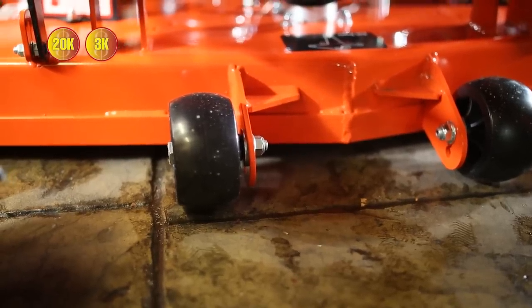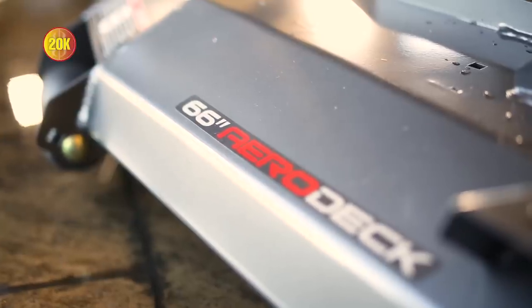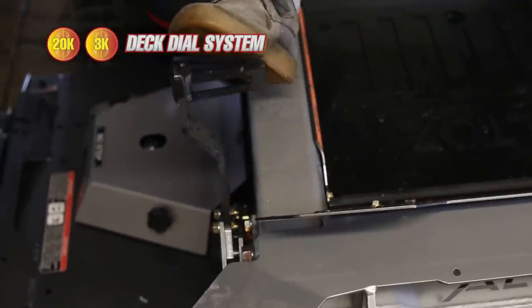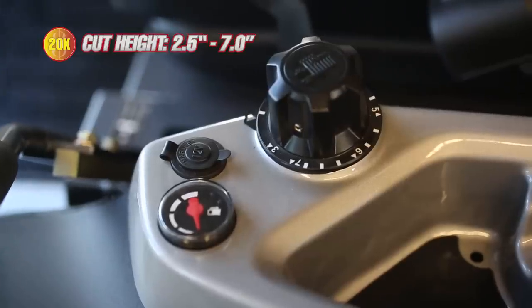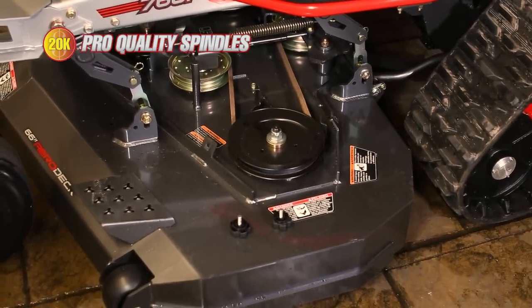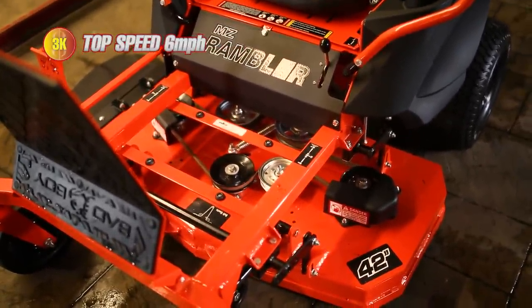Surprisingly, both mowers feature a 7-gauge fabricated steel deck with reinforced edges — hats off to the MZ Rambler. The $3,000 mower comes in a 42-inch cutting width while the $20k mower comes in a 66-inch cutting width. Both mowers also use the deck dial adjustment system. The cut height on the $3k mower is 1.5 to 4.5 inches, while the $20k mower has a cut height of 2.5 to 7 inches. The $20k mower also has much larger spindles and a much higher top speed of 11 mph, versus 6 mph on the $3k mower.